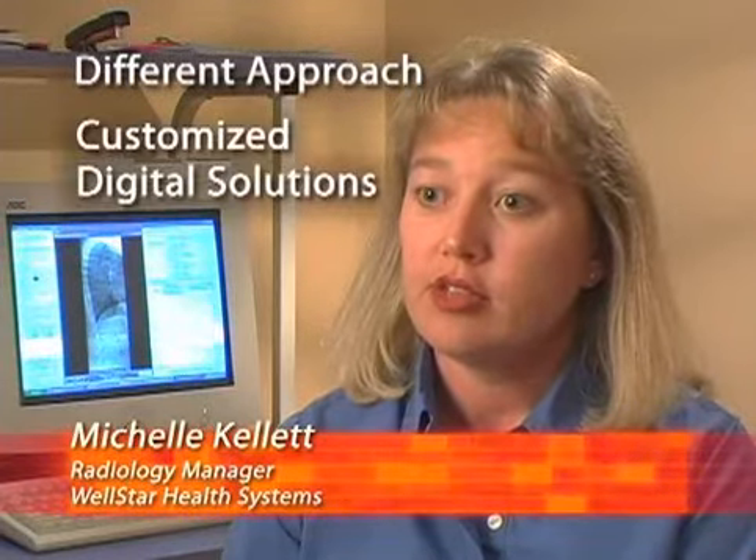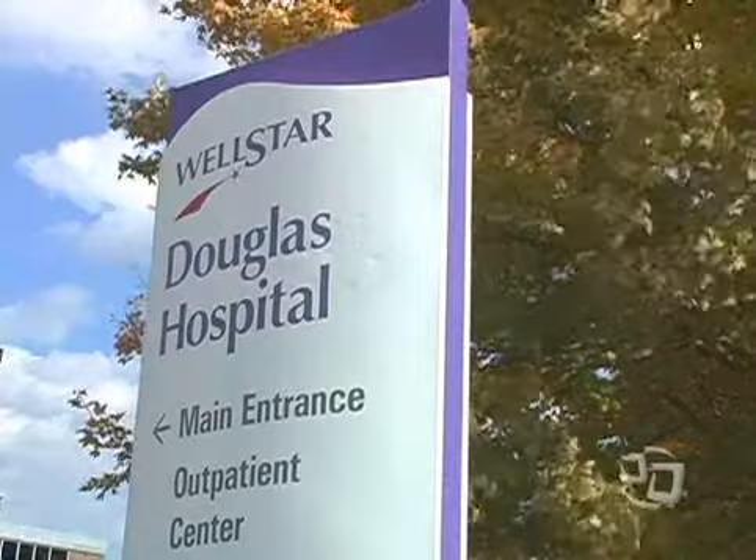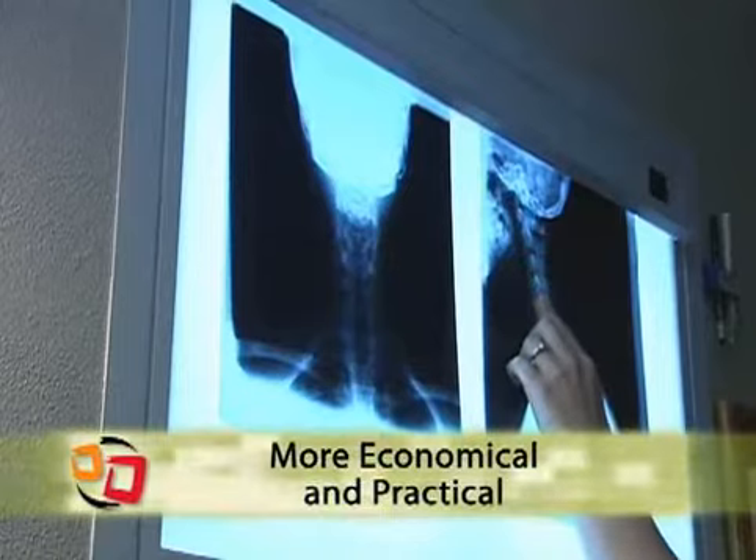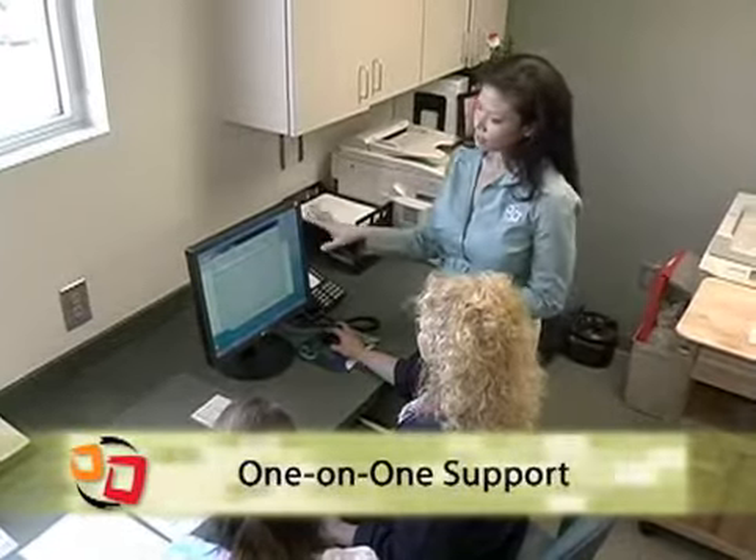Data Distributing had a different approach — they customized a digital solution for each of our 11 sites. Each of our facilities has different volume and workflow. Data Distributing's solutions were more economical and practical.